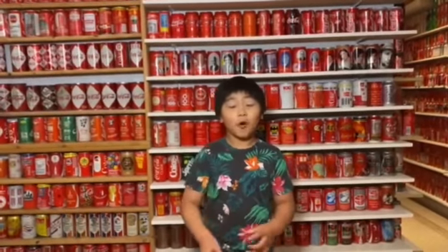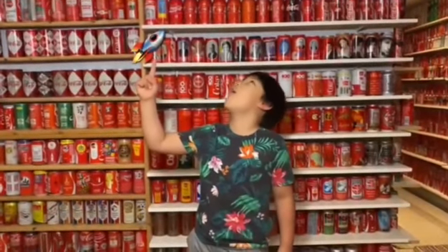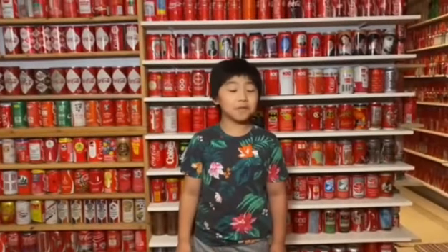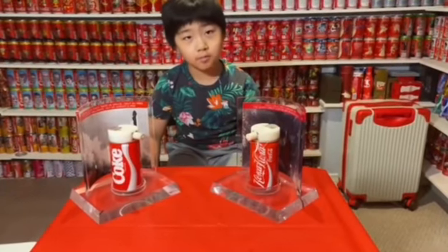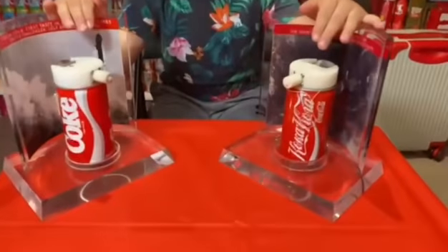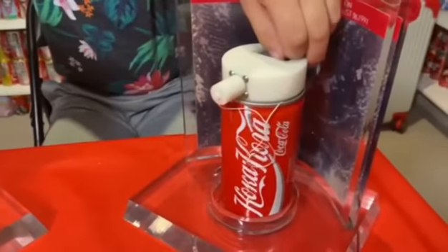Hey guys, welcome to the fourth episode of this channel. Today we're going to talk about space cans. Make sure to subscribe, like, and view other videos — it supports a lot. I mentioned space cans on the first video, make sure to check that out. Today we are going to talk about stats and facts about space cans.